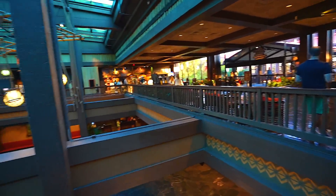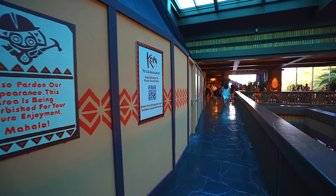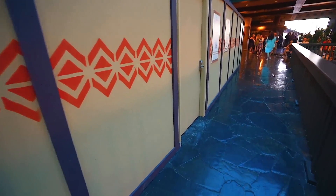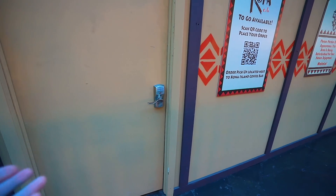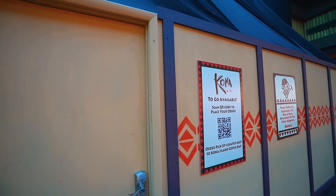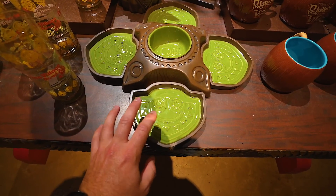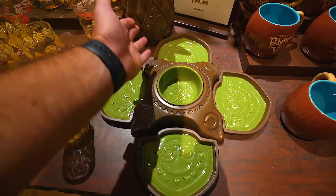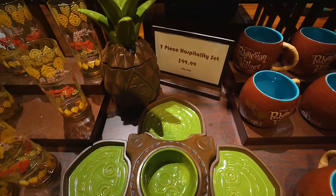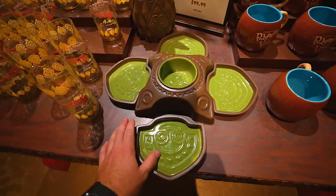Kona Cafe — I guess we'll find out what's happening inside there. Does anybody know the code? Or we could just punch it in and head on in. Even if I did know the code, I wouldn't go in — that was just me trying to be funny. I found a piece of merchandise I've actually never seen before — it's a seven-piece hospitality set. You get this and that for the lovely price of a hundred dollars.